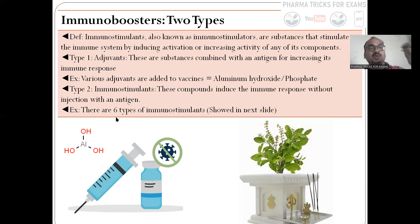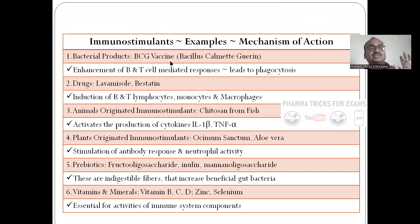Next is immunostimulants — these are compounds that boost immune response without injecting an antigen; they are given directly. There are totally six types of immunostimulants. First is bacterial products — BCG vaccine — mechanism of action: enhancement of B-cell and T-cell activity. Drugs: levamisole and bestatin. Bestatin induces induction of beta T-lymphocytes, monocytes, and macrophages. Animal-originated — cytokines from fish — it activates the production of cytokines, IL-1 beta, and TNF-alpha. Plant-originated: Ocimum sanctum, Coleus, and Aloe vera — these stimulate the antibody response whenever an antigen comes; our antibody responds towards it. Neutrophil activity is also stimulated.